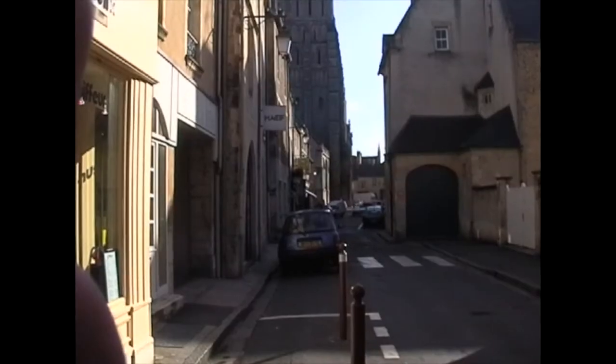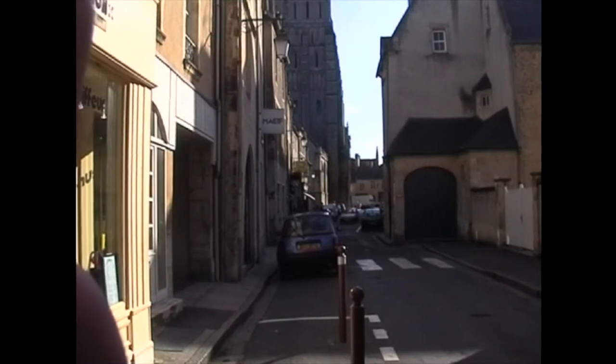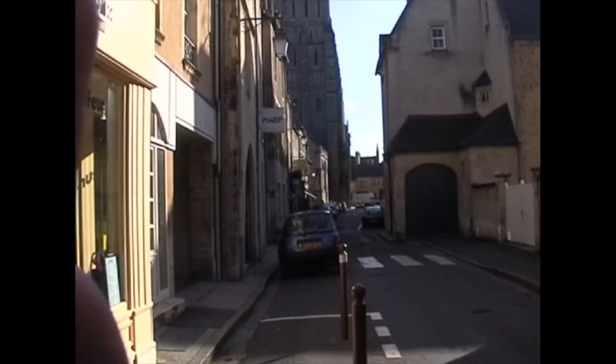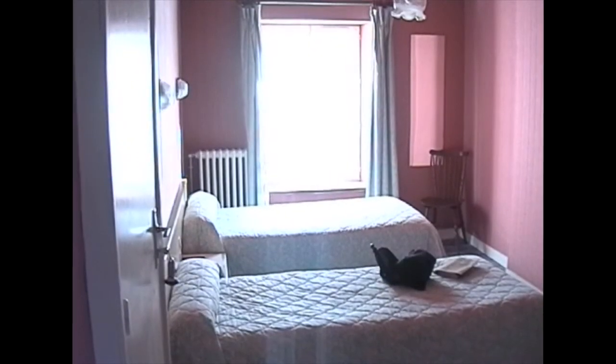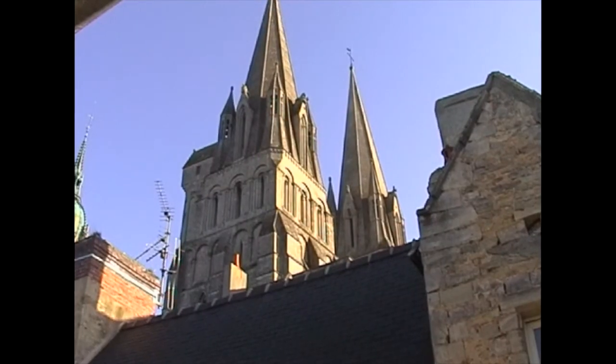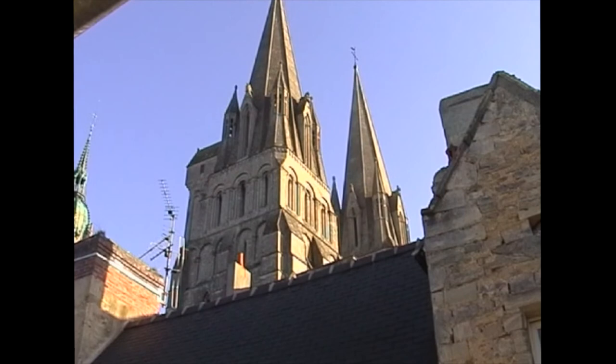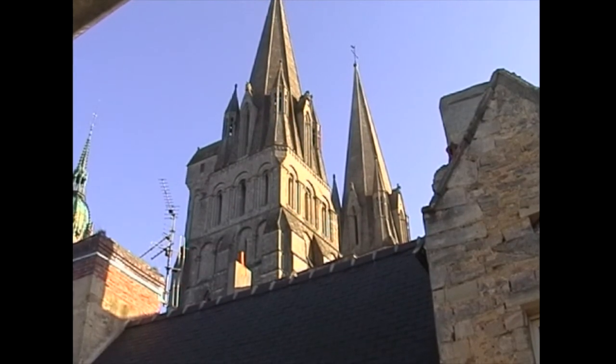I moved on then to Bayeux. This is in Bayeux, looking for somewhere to stay. Made it — this is the room, it'll do for the night. Let's see what rubbish they've got on their TV then. This hotel is called the Notre Dame and it's bang opposite the road from the Cathedral, which we might have a look at later.